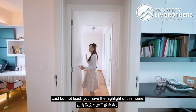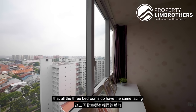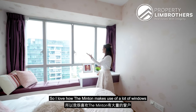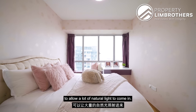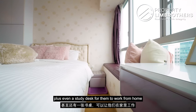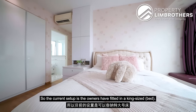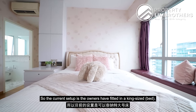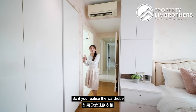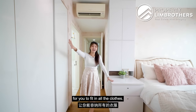Last but not least, the highlight of this home: the master bedroom. All three bedrooms have the same facing as the living and dining. The Minton makes great use of windows to allow a lot of natural light to come in. The owners have nicely fitted a cushion plus a study desk for working from home, or this is where you might want to fit your vanity set. The current setup has a king-size bed, with carpentry done at the corner, and the wardrobe is nicely flushed against the walls with four panels for all your clothes.